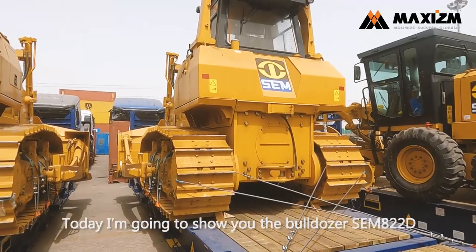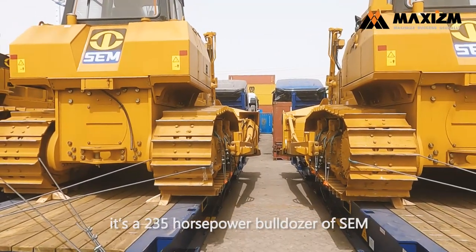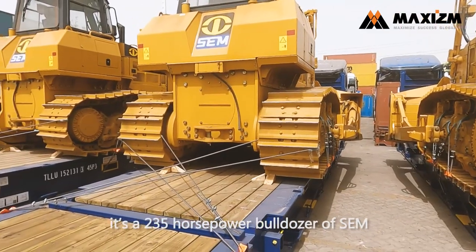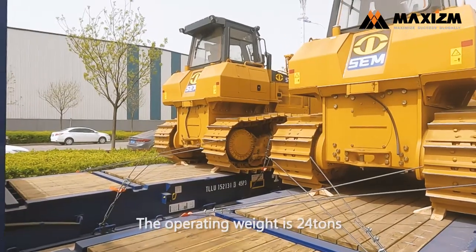Today I'm going to show you the bulldozer SEM H22D. It's a 203.5 horsepower model of SEM equipped with rich high energy. The operating weight is 24 tons.